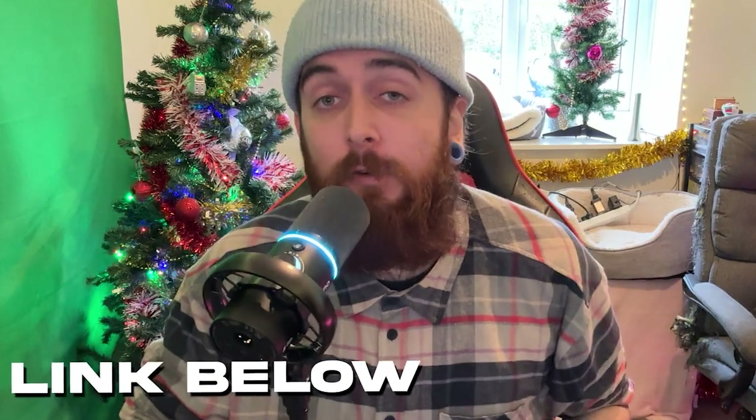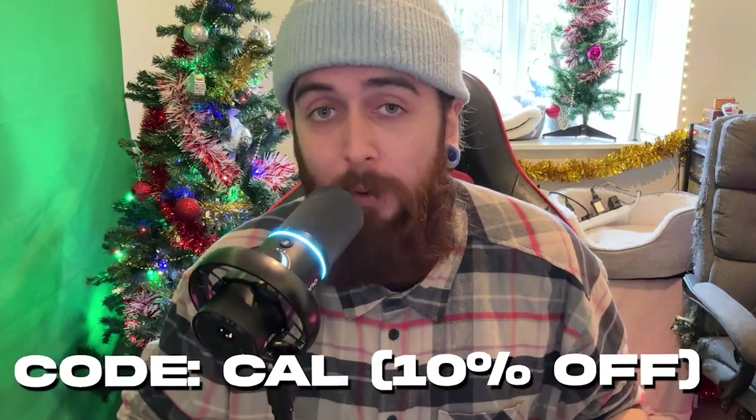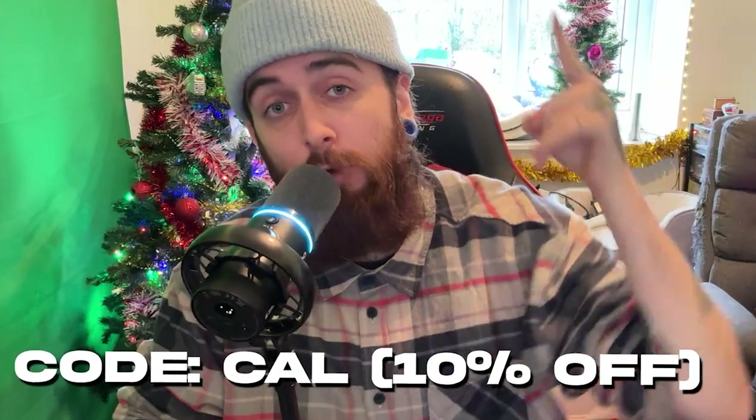Click that link down below to try it for free or use code CAL for 10% off of any order on that website and watch your content skyrocket and your growth on Twitch boom.